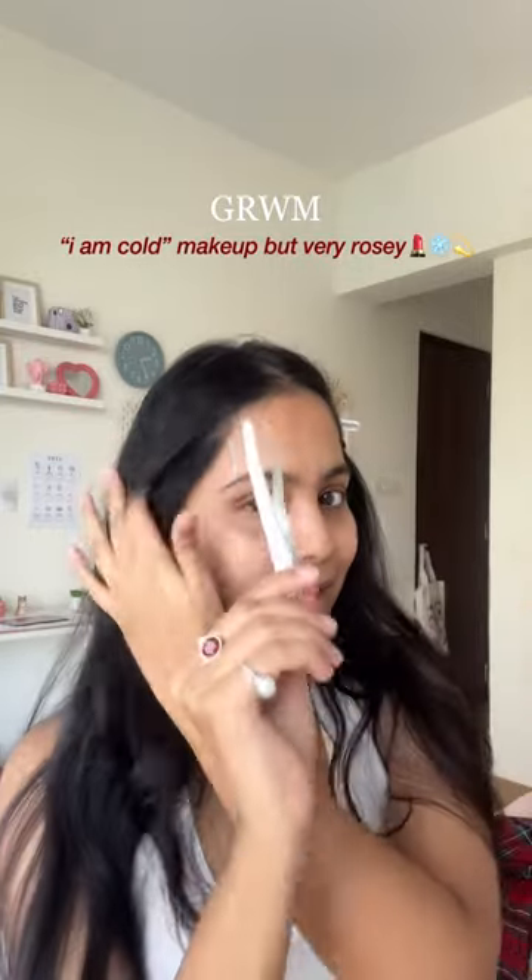Let's do a cold makeup look but also make it a little rosy. I'm going to start with my concealer — I love this one, I've been using it for two years now. Blending it in now.